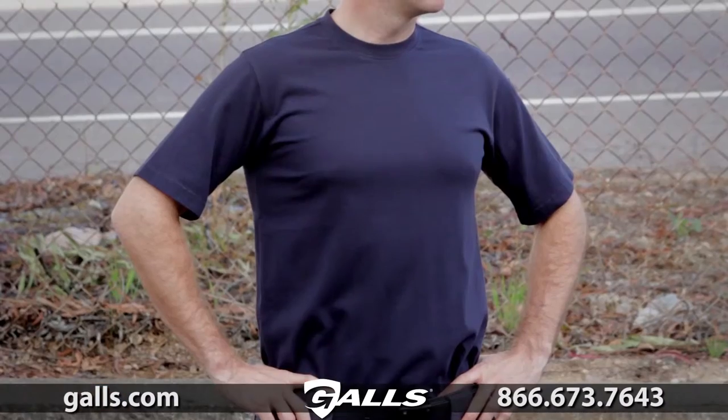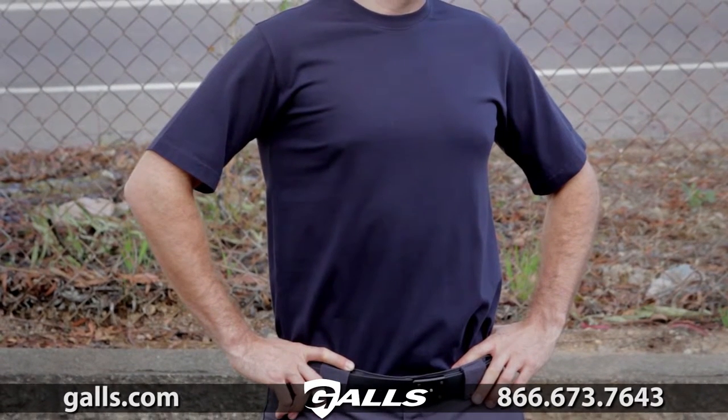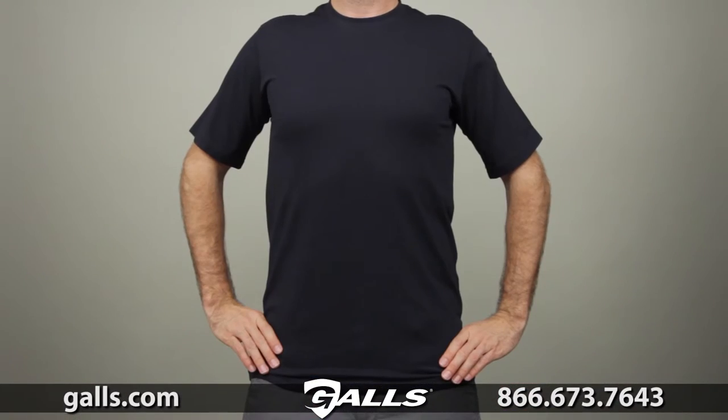The double needle tailoring at the shoulder increases garment strength to withstand rugged use. The moisture wicking fabric will keep you cool and dry. This is the 5.11 short sleeve professional t-shirt.